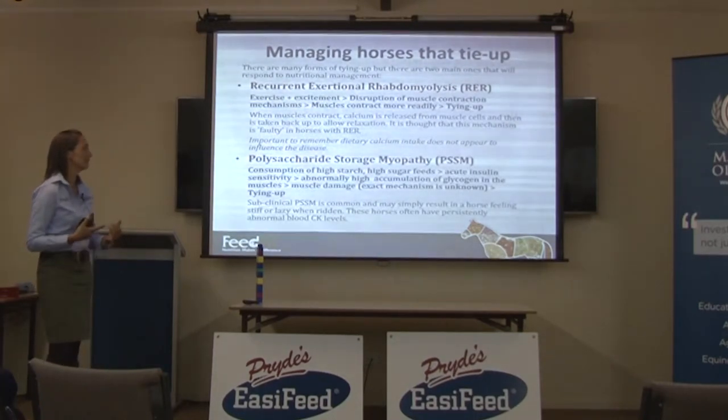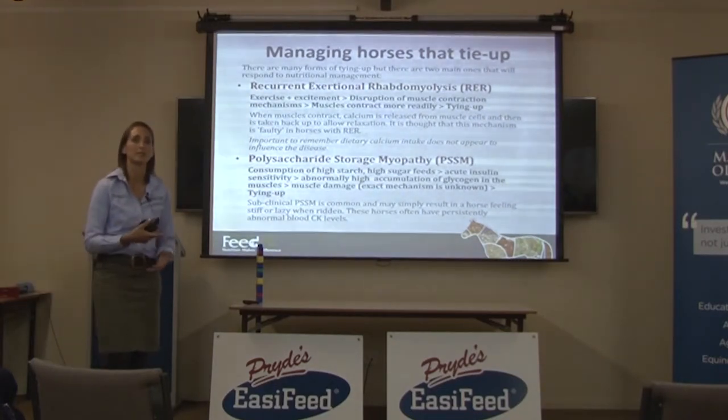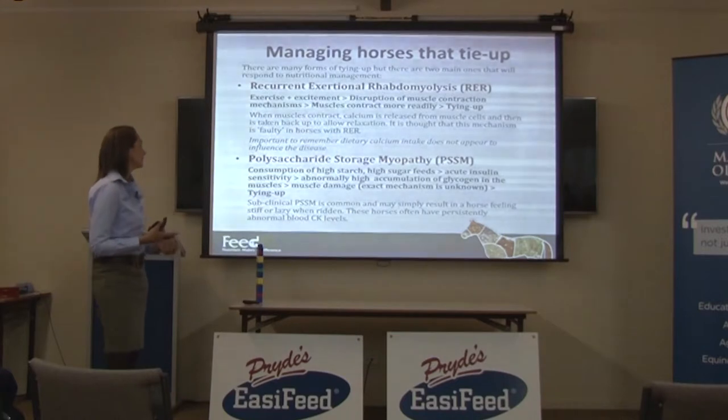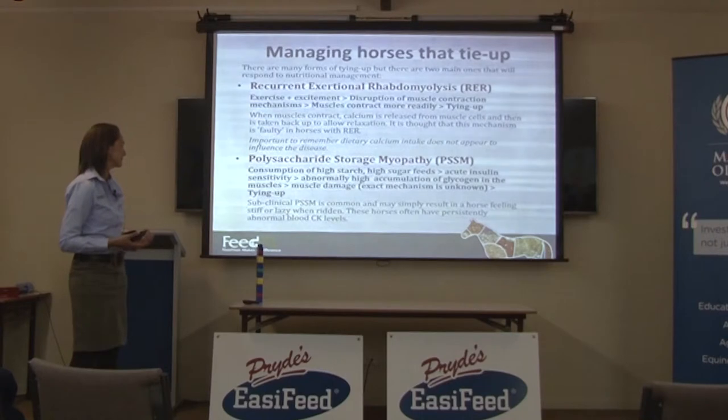The other type of tying up that you'll see in warmbloods, Arabians, quarter horses, heavy horses, and standardbred horses is one called polysaccharide storage myopathy, which we just abbreviate to PSSM.